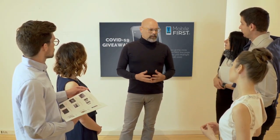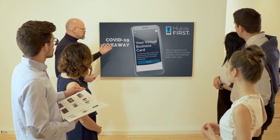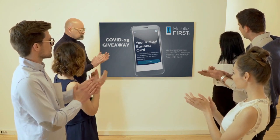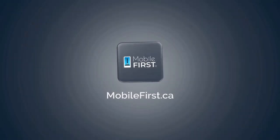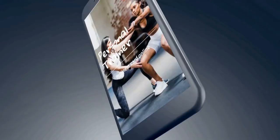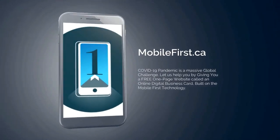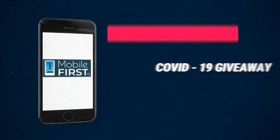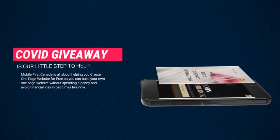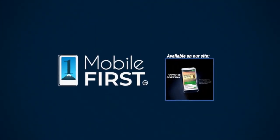Mobile First Canada is all about helping create a one-page website for free so anyone can easily build their own without spending a penny — avoiding financial loss in bad times. Our COVID-19 giveaway is available until midnight September 20th, 2020. Get your revenues stabilized and convert threats into opportunities. Check it out at mobilefirst.ca.